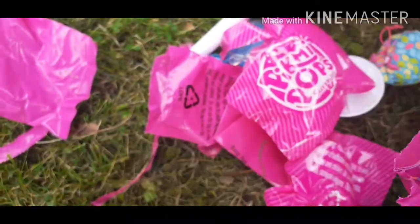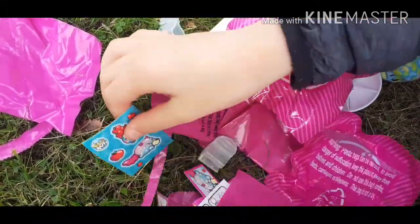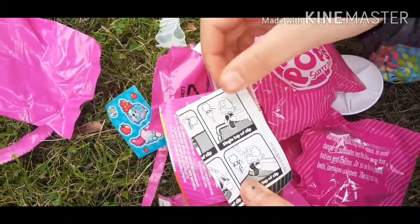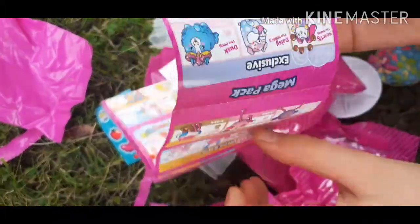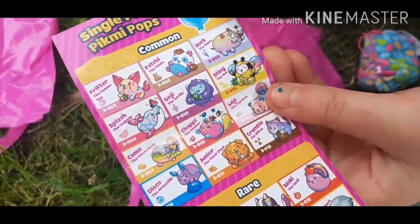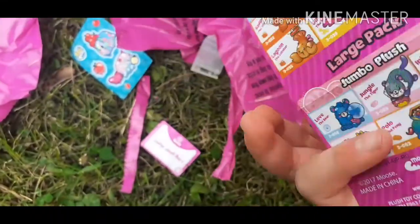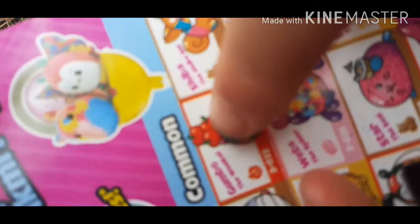It also smells nice. And the collector stuff - so it's got a stand, some stickers, collector stuff, and safety stuff. I'll see which one I got. Whoa, I got some common ones - not so good. Oh well, and they're scented of apple. Whoa, cool!